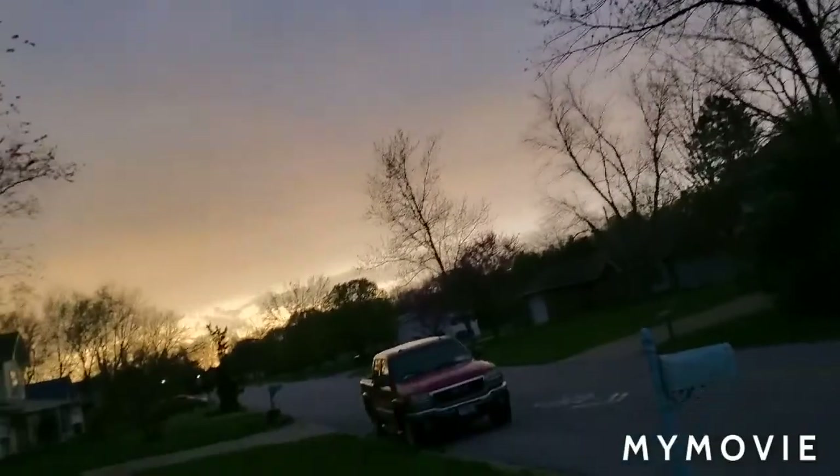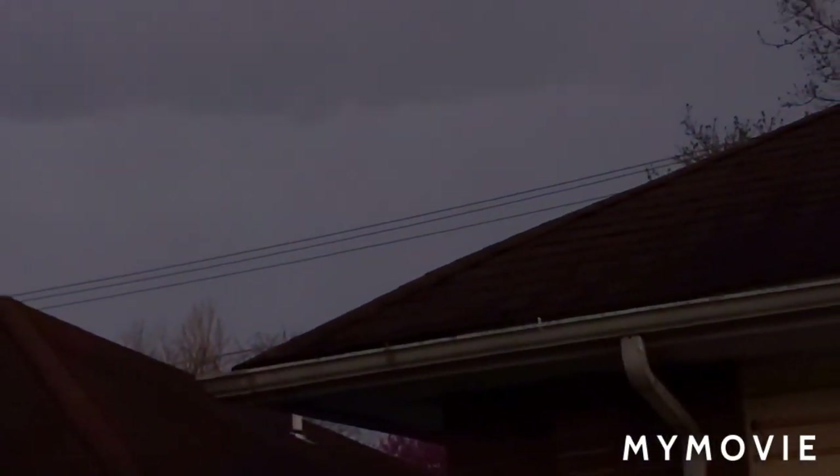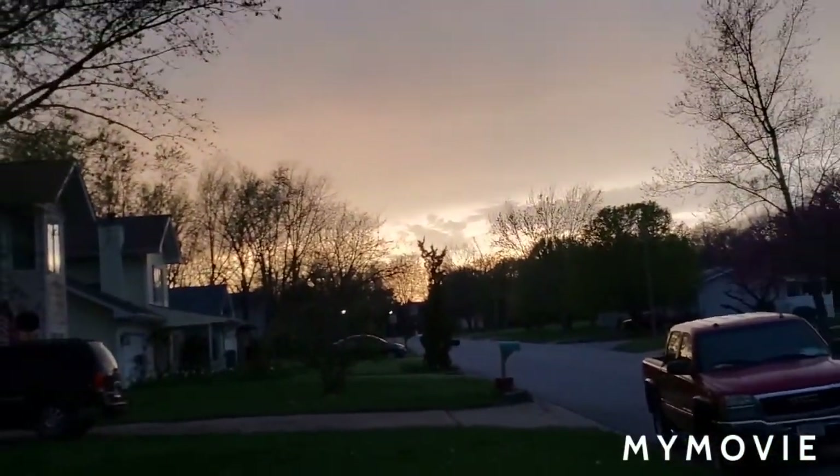We got stormy skies, and you know what that means — a thunderstorm's on its way. As you can see, the storm clouds were originally over here and now they're all over here.